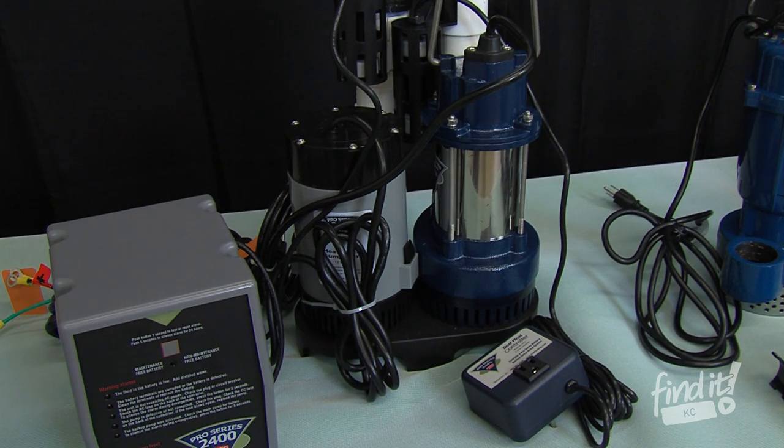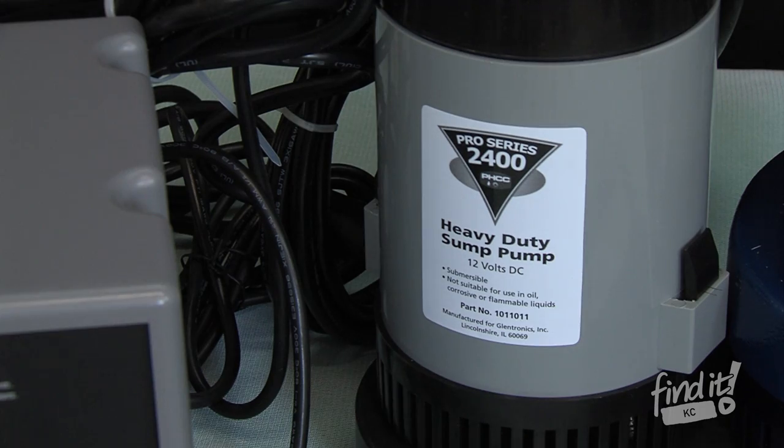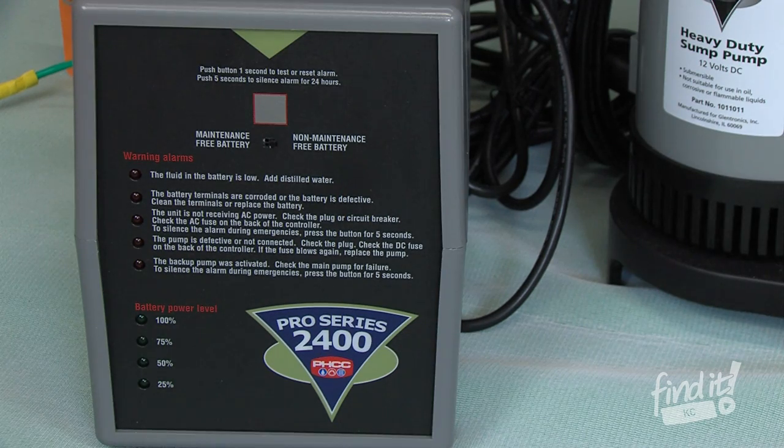Over here we have the dual pump. It has the main pump as well as a battery-operated backup pump in case the power goes off inside the house. The main pump pumps out about 50 gallons per minute and has a standard controller. We also have the controller that manages the battery backup and will indicate if there's any issue with the battery or the pumps.